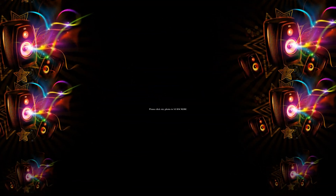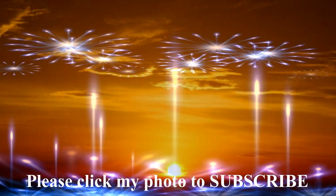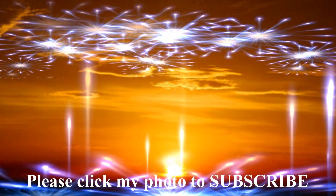Please subscribe. All you do is click on my picture. That's all she wrote, let's go.